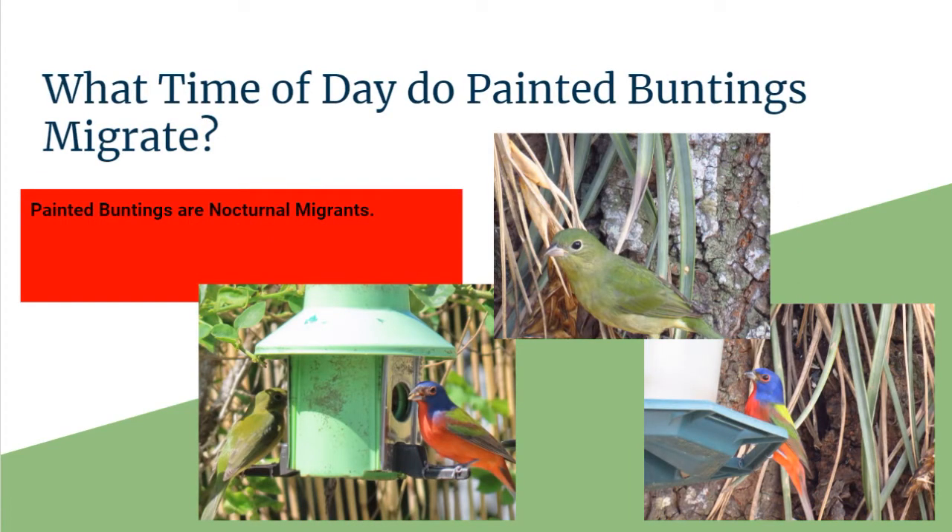So what time of day would a Painted Bunting migrate? The Painted Buntings are actually a nocturnal migrant like most songbirds. Raptors, on the other hand, would be a daytime migrant, but most songbirds are nocturnal migrants and the Painted Bunting is one of them.